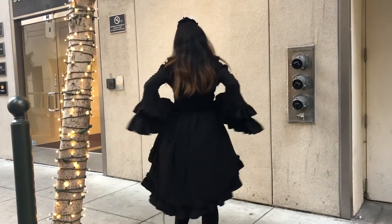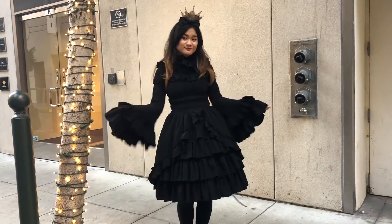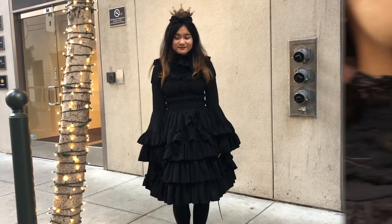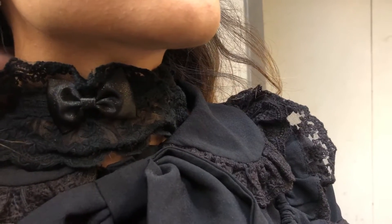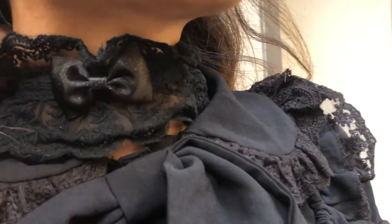The fabric is lightweight and is really comfortable to wear anywhere. The choker has all-around lace with an off-center bow, and you can also adjust the tightness by tying it looser or tighter to the most comfortable fit.